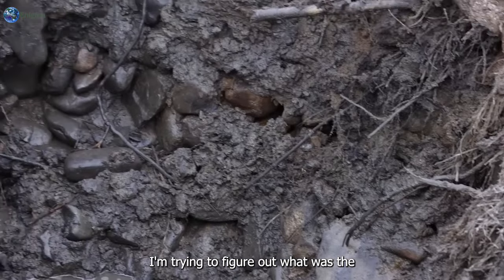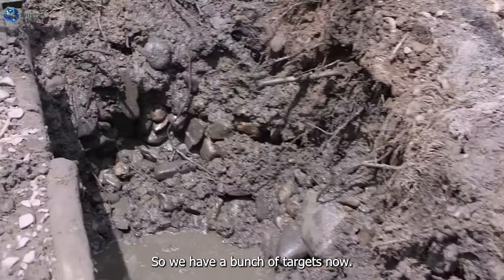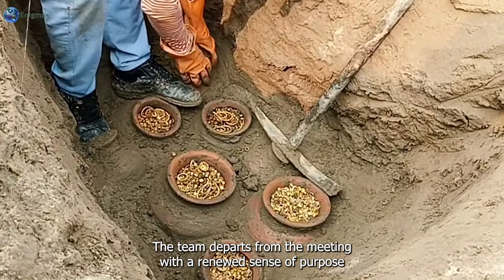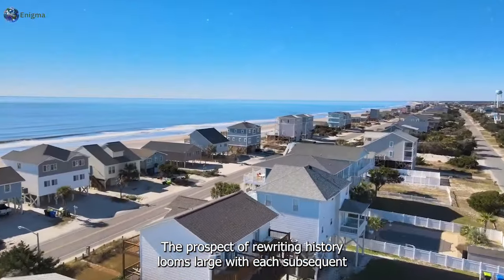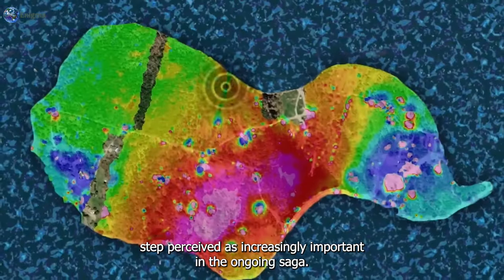I'm trying to figure out what was there. You would drill right in the middle of the structure, yeah? So we have a bunch of targets now. The team departs from the meeting with a renewed sense of purpose, fueled by the potential unlocked by these anomalies. The prospect of rewriting history looms large, with each subsequent step perceived as increasingly important.